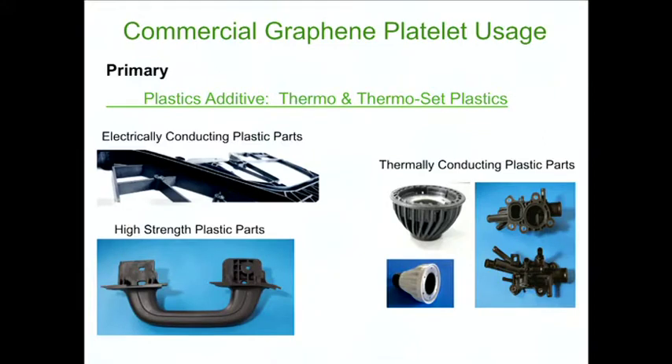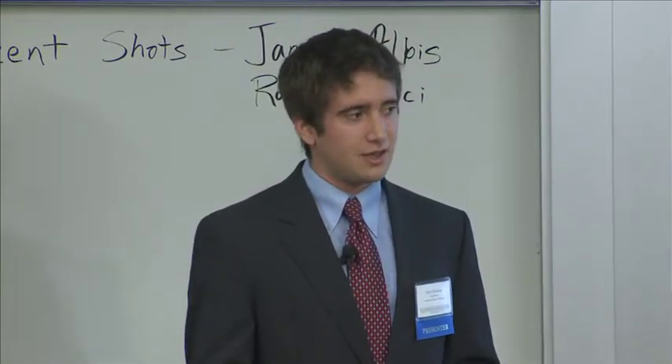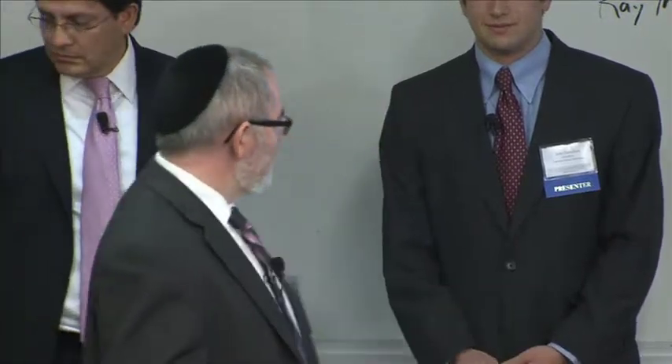Our primary objective is to market towards high-strength plastics, thermally conductive plastics, and electrically conductive plastics. For example, if you were to substitute our product for the wiring on a Boeing 747, you would reduce the weight by a few tons, drastically lowering fuel costs. Technology has been validated, and most importantly, the market has been validated. I'm now turning the stage to Alex, who will talk about market validation.